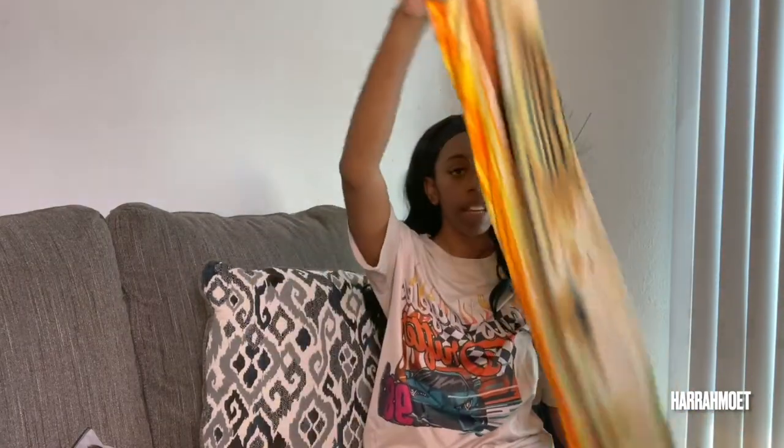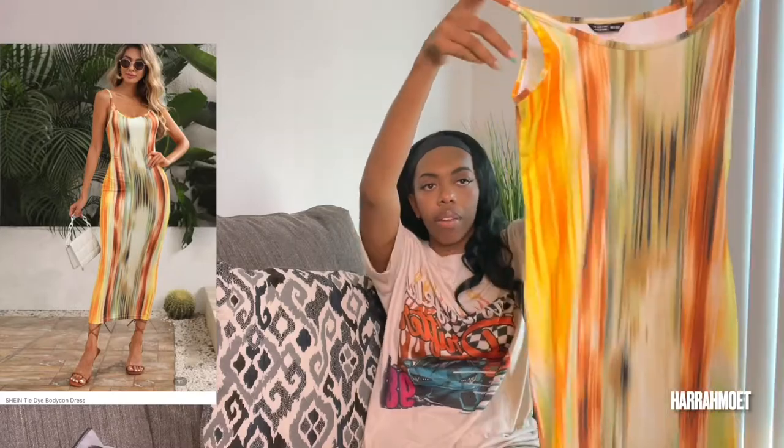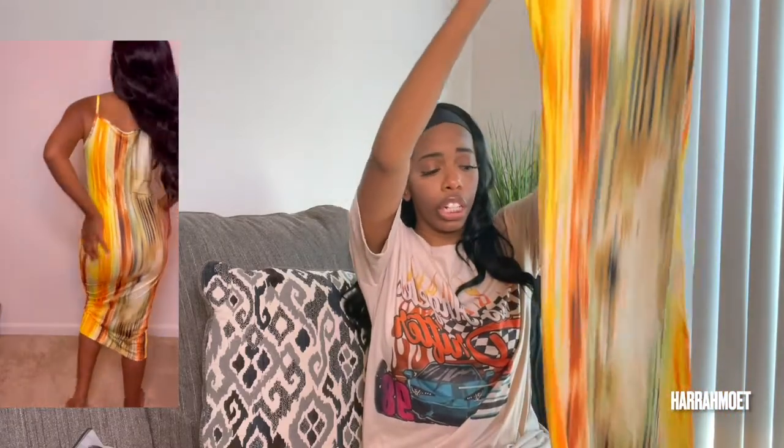The next dress is giving me that Fashion Nova art-print dress energy — you know the one that comes in maxi, midi, romper, and mini. The main color is like red and it's everywhere. This is actually a midi dress. I really like the color tones — it's very pretty. I thought it was a straight neckline but it actually curves up. It hugs the curves really well. I think it was around seven or eight dollars.